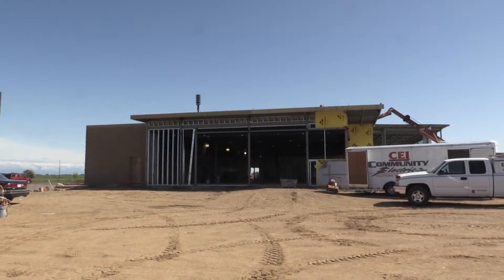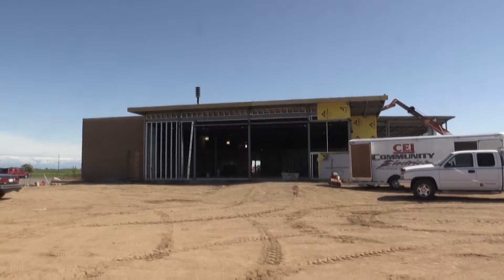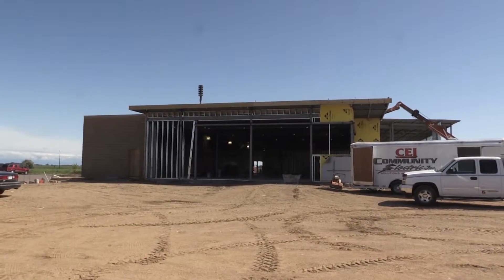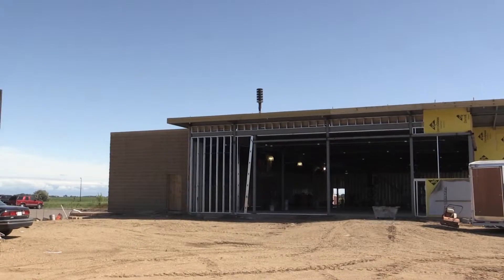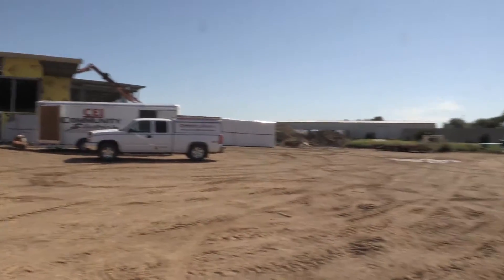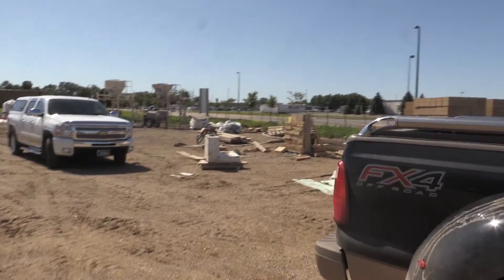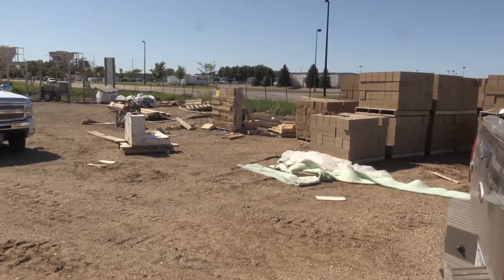The roof is on, and the concrete work is essentially complete on the north side of the building. They've got some samples to our right of the brick and siding that'll be going up for face work on the building.